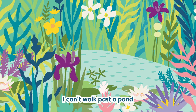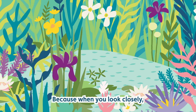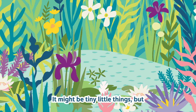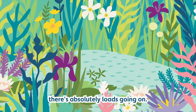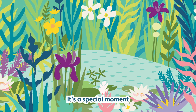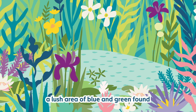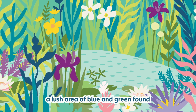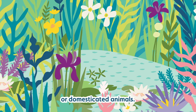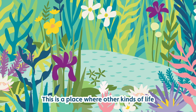I can't walk past a pond without having a good peer in, because when you look closely you actually see it's teeming with life. It might be tiny little things but there's absolutely loads going on. It's a special moment when you come across a pond nestled within farmland — a lush area of blue and green found amongst the fields of crops or domesticated animals. This is a place where other kinds of life can flourish.